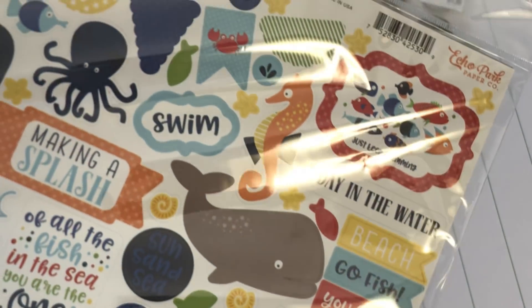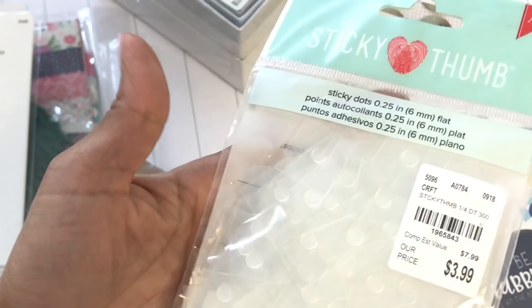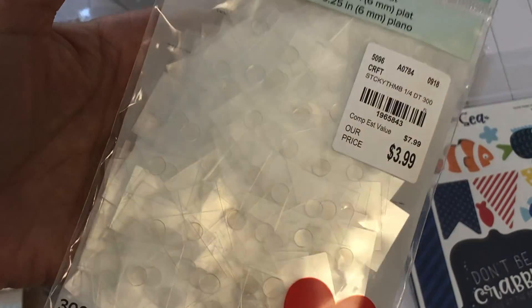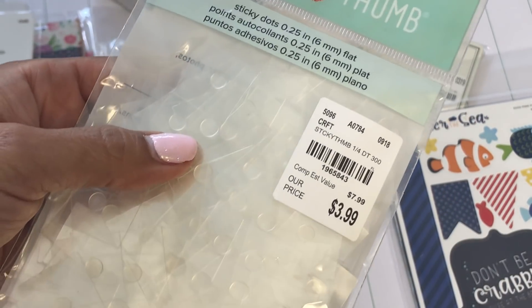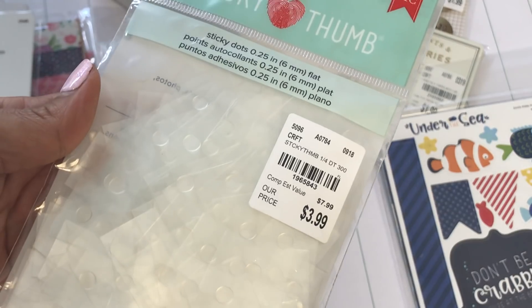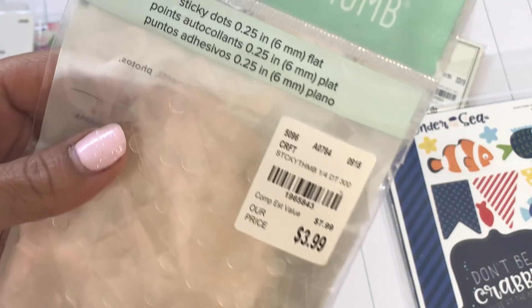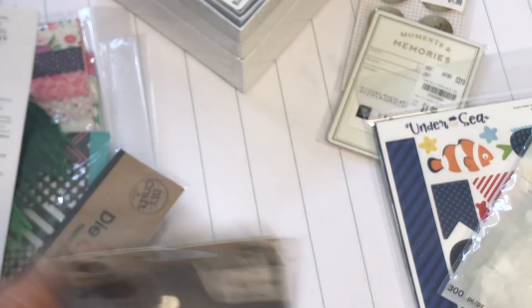I picked up some sticky thumb dots — they're $3.99 but you get 300 pieces. These are great for your bling; you just pop your bling on them and stick it to your project. You can also use these to make bows if you don't want to use hot glue. These ones are 0.25 inches, so six millimeters flat — they are small.